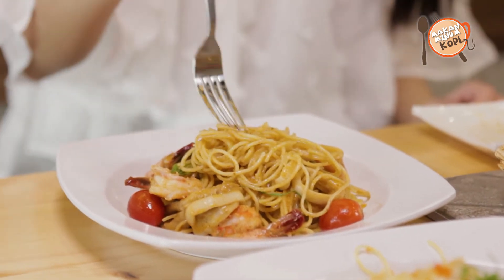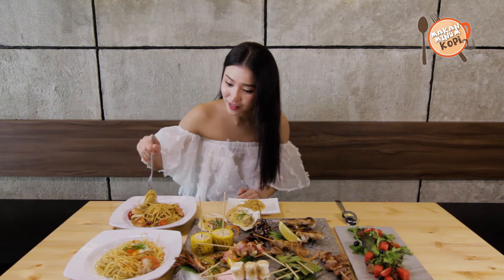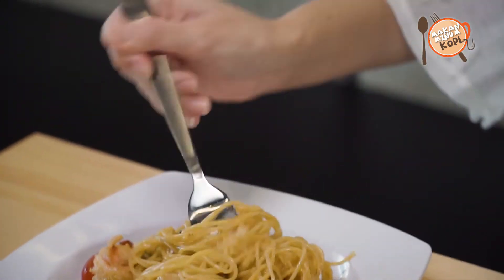I like how moist it is because it has been here for more than 10 minutes but it still looks so good. See, it's not dry yet.